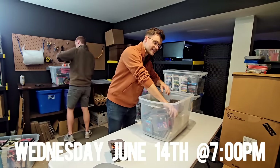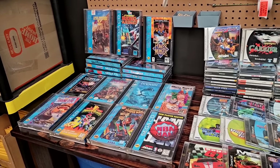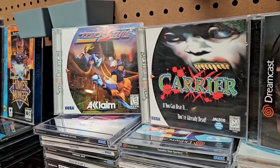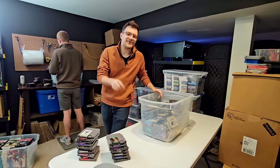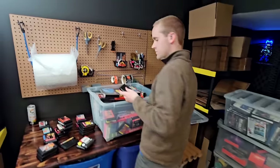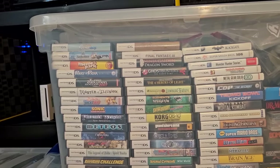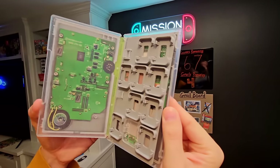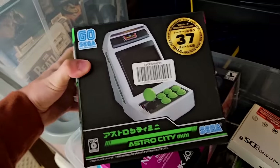A ton of the stuff we've sorted for Whatnot is probably already listed in Buy It Now. If there's anything in this video you want for your collection, use the link in the description to check out everything we have listed — and you can also get $15 in free credit if you haven't used the app yet. We're going to have our Mission Switch multi-game cases available again for just $15, so if it's your first time, you can pick one up for free.